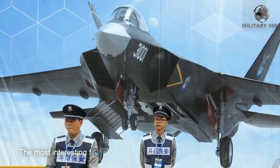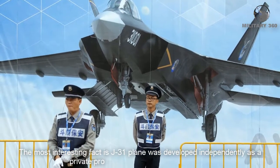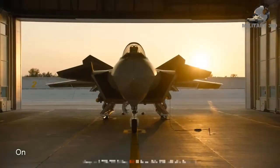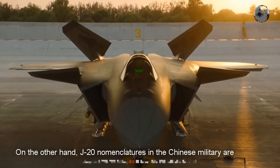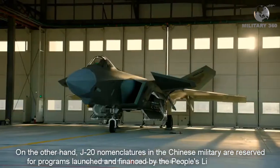The most interesting fact is that the J-31 was developed independently as a private project by an aircraft manufacturer. On the other hand, the J-20 nomenclature in the Chinese military is reserved for programs launched and financed by the People's Liberation Army.